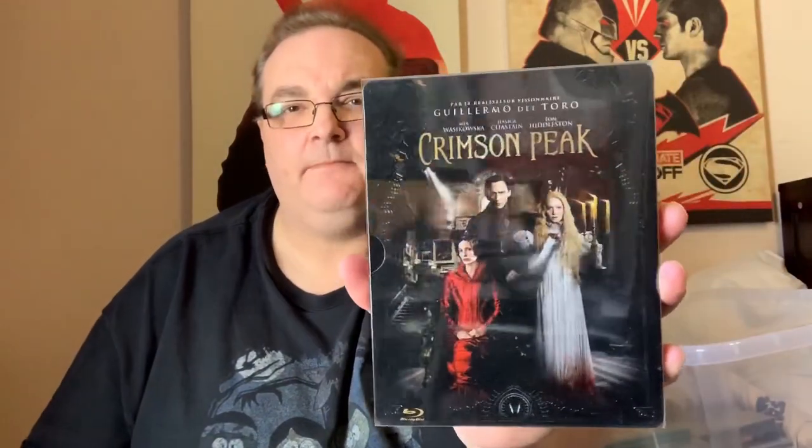Crimson Peak from Guillermo del Toro with Tom Hiddleston. I've actually not seen that but it does look very creepy.